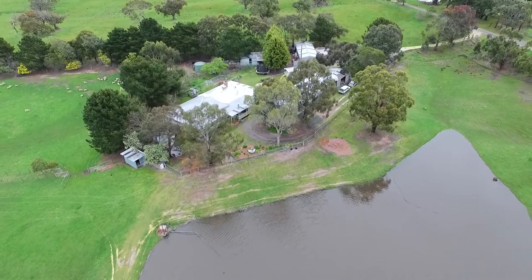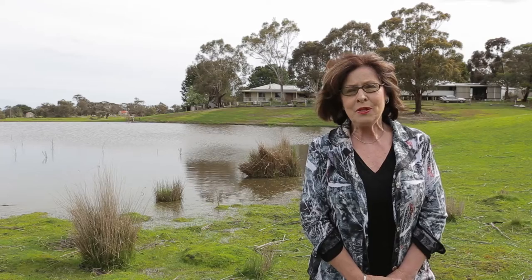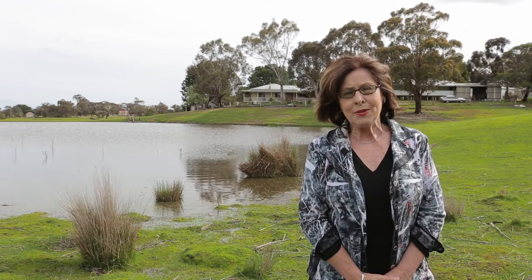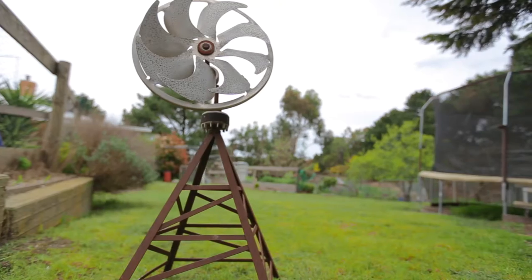Looking for a country lifestyle that's a little more than an hour from Melbourne that your family and friends would love to visit? Hi, I'm Trish Markham from Remax Real Estate Solutions Ballarat, and I'm delighted to be marketing this exceptional country property at 100 Quigley's Lane, Berenboke, Victoria.